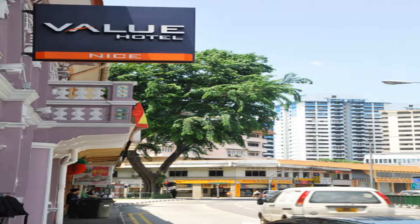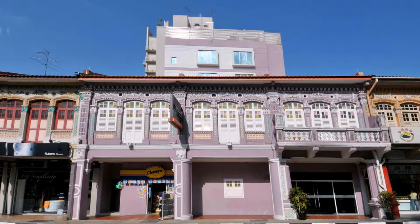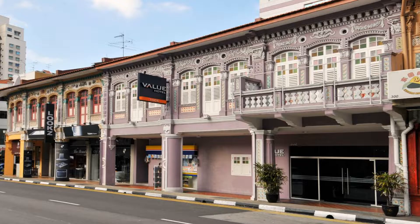Some of the most popular facilities are free Wi-Fi, non-smoking rooms, 24-hour front desk, lift, air conditioning, and daily housekeeping. Value Hotel Nice offers old-world charm with a modern touch in Singapore's Balestier neighborhood. Aside from free Wi-Fi, its rooms feature flat-screen cable TVs and tea and coffee makers.